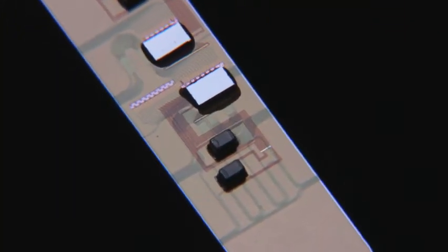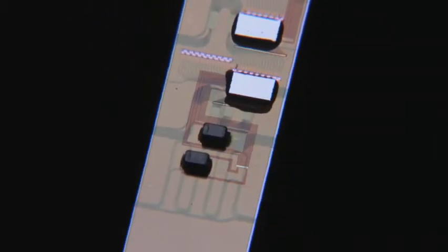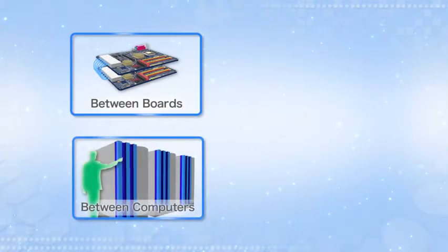A receiver hybridly integrated with electronic circuits has also been developed. Moreover, proper amplified electrical signals could be obtained. Integrating an optical transmitter on the chip will complete an optical transceiver that can be used in optical transmission systems for short and intermediate distances.